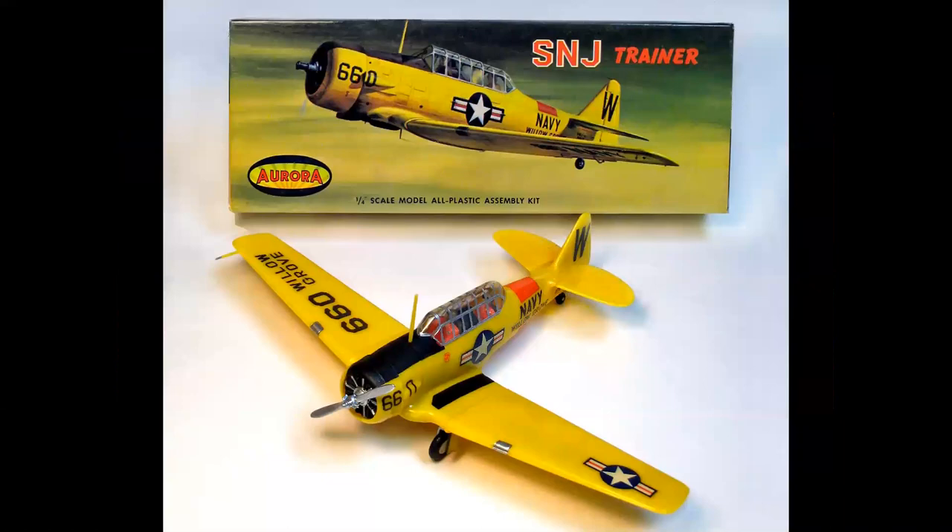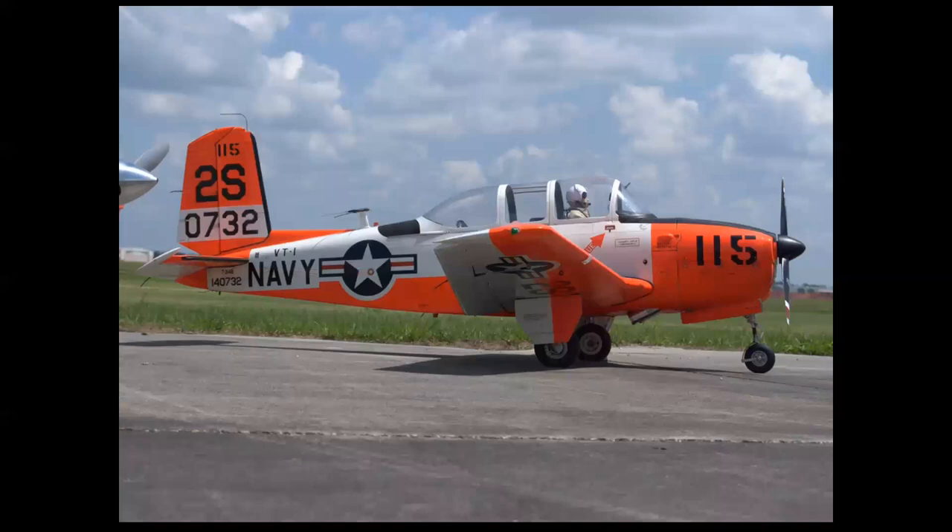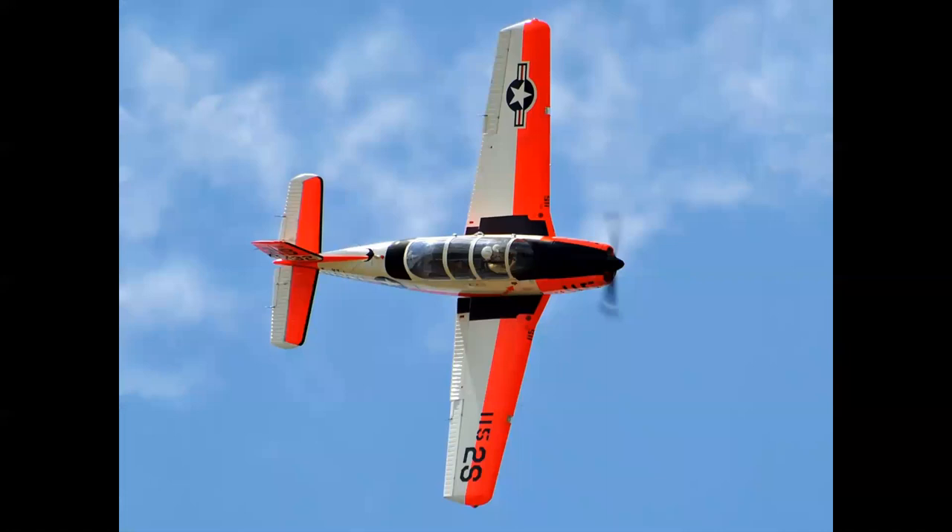Why were trainers painted yellow, even going back to World War II? And then trainers that were painted orange and white. Take a good look at this picture — this is a large scale RC model of a Beechcraft T-34B built by the late Mark Frankel. A stunning model and a beautiful example of why high visibility color schemes are important, especially for the Naval Air Training Command. You see here the use of red and white and how those two colors interact to create a very high visibility color scheme.